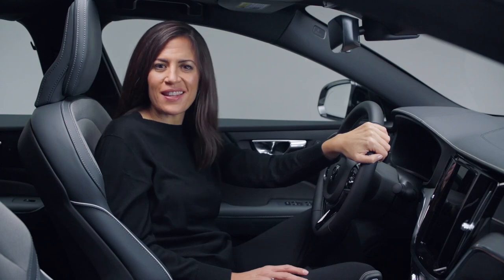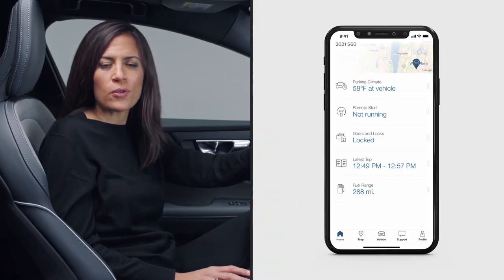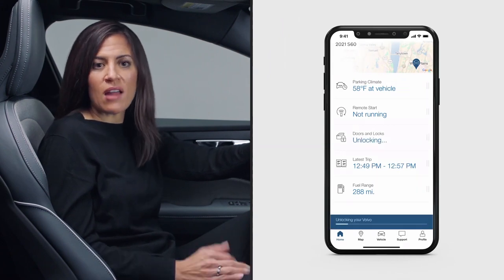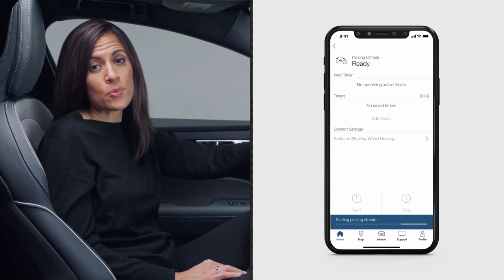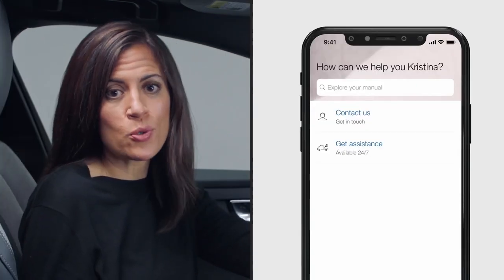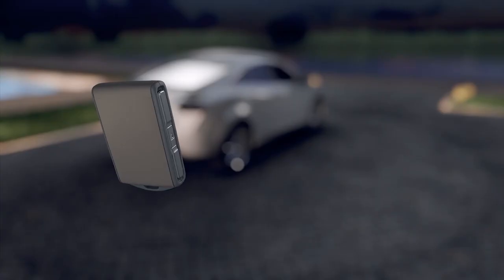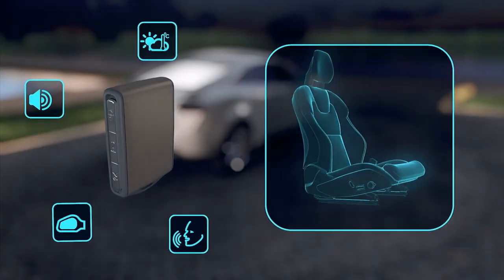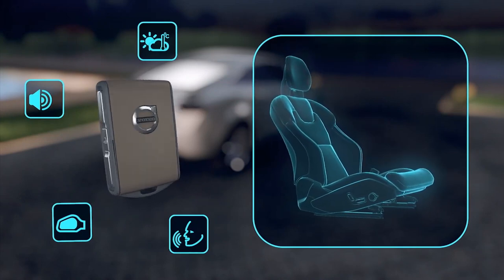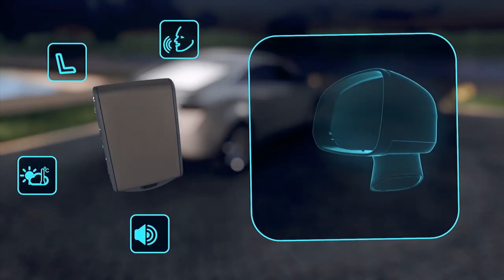Staying connected is everything these days. Vehicle remote access is available through Volvo On Call. Volvo owners can perform simple operations like locking and unlocking the vehicle and preconditioning a vehicle. You can even schedule service appointments and speak to a customer representative, all from your smartphone or connected device. And you can save multiple driver preferences — these individual settings are automatically saved in the active driver profile and linked to each corresponding remote key fob.